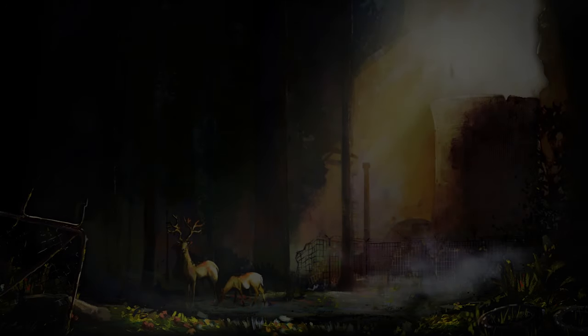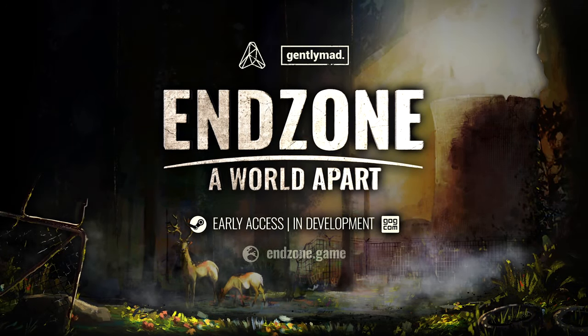Now have fun with the latest update. I hope you'll enjoy it as much as we do. See you soon, Survivors!